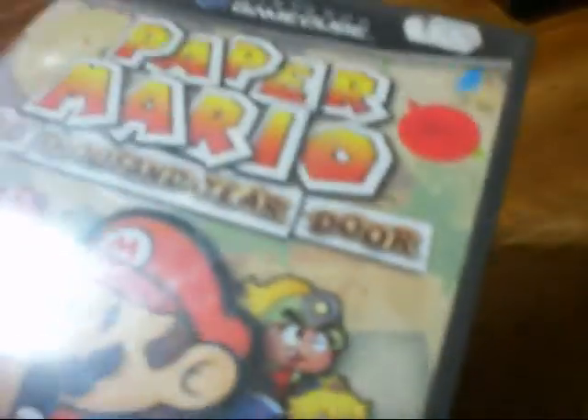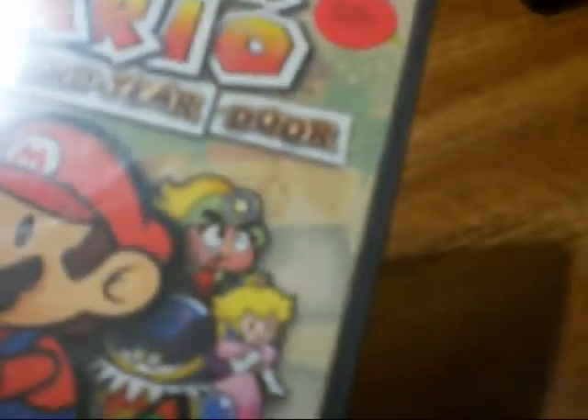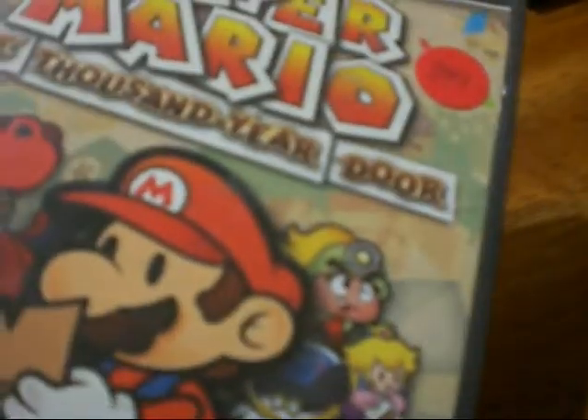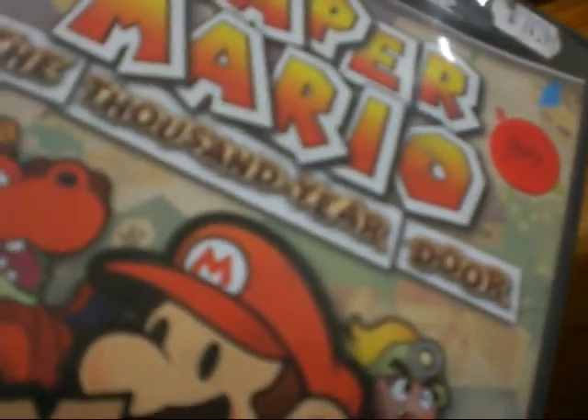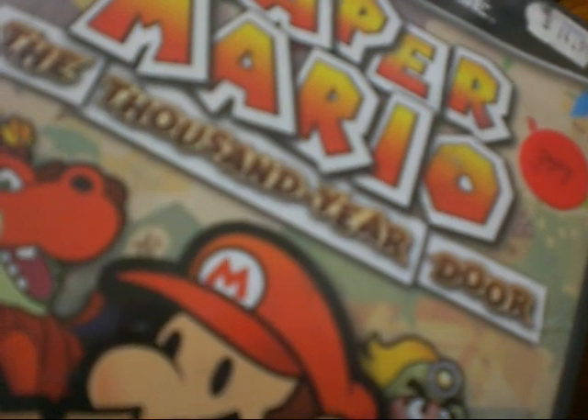I got that at some junk place — I've driven past this place like a million times but never stopped. Finally, I believe it was Friday, I stopped in there and looked around. Oh my god, there's so much junk in there it's unbelievable. It would literally take you two or three days just to walk through and see what they have.